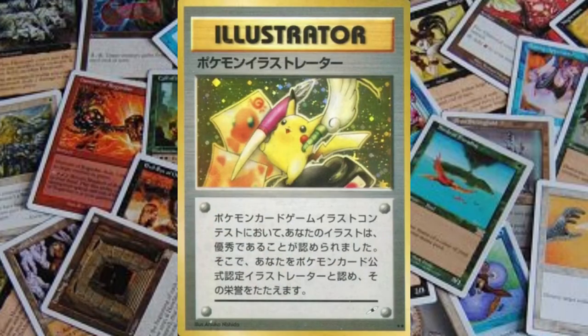In 1998, Illustrator Pokémon cards were given to the winners of an illustration contest. Only 39 Illustrator cards exist, and they fetch a huge price at auctions due to them being famous cards and their rarity. In Saudi Arabia, the Pokémon card games are banned, as in the government's eyes the games encouraged gambling and un-Islamic teachings.